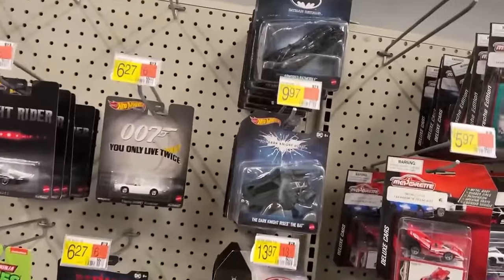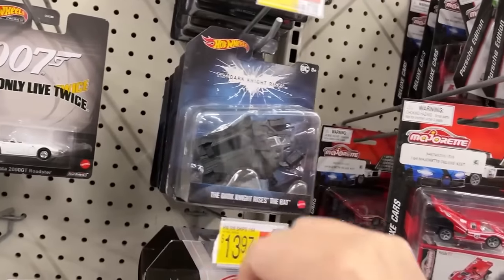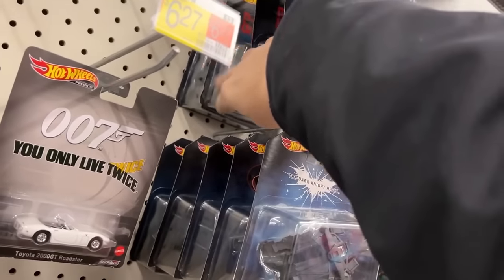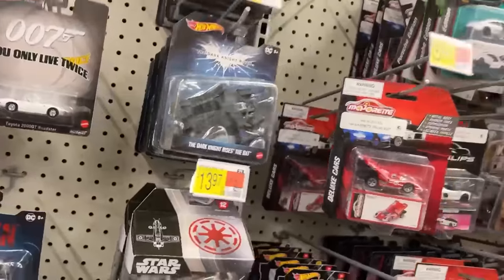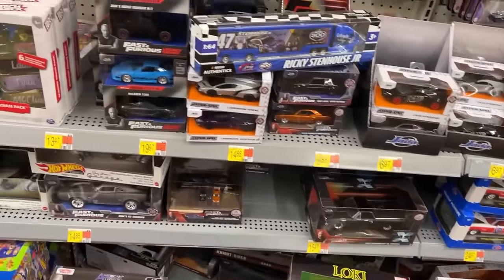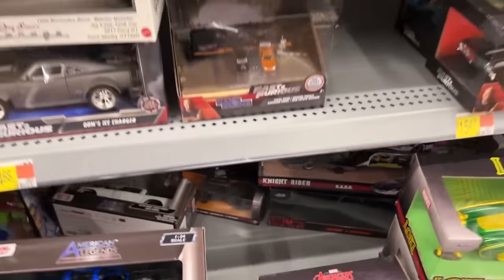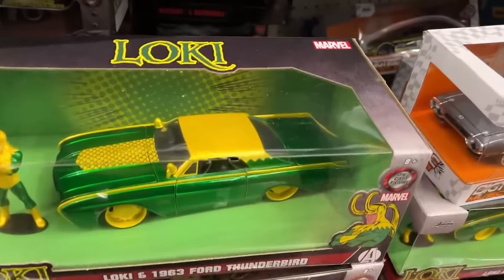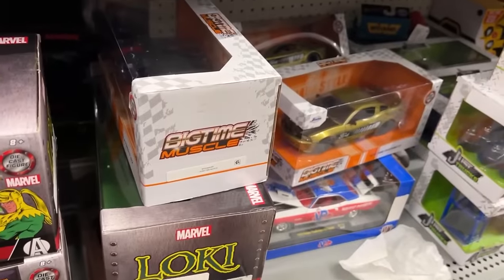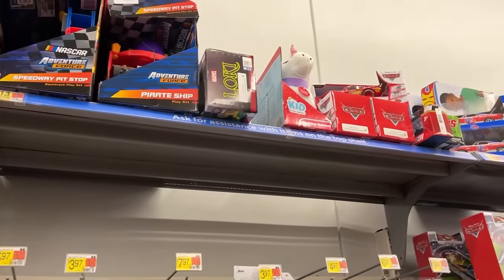I've seen online there's a Dark Knight Returns batmobile in this line — not the Christian Bale one but Frank Miller's comic, the tank he drove. I don't know how old it is, but I'd like to find it so I gotta start paying attention to those again. There's the Fast and Furious nano scene. I don't see Major Bruiser. There's Rafael and his Camaro, Loki and his pimp wagon. Sadly don't see it.